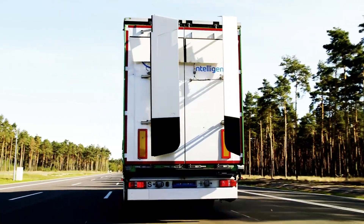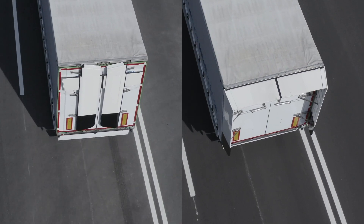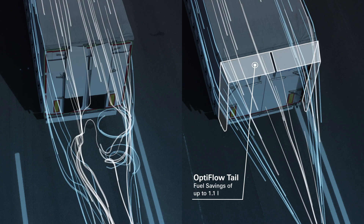We combined the lightweight truck with the OptiFlow trailer. The OptiFlow trailer reduces the air drag and the air friction. We have a fuel saving up to 7%.